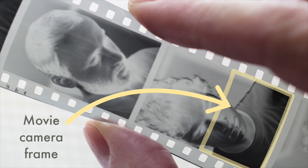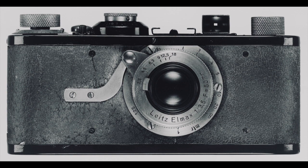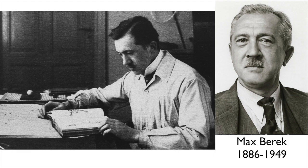which was double the film gate size used in motion picture cameras of the time. From this idea came Barnack's first Leica camera, the Model 1, released by Leitz in 1925, and it was fitted with a fixed 50mm f3.5 Leitz Elmax lens, specially designed for it by another Leitz employee, the lens designer Max Berek.